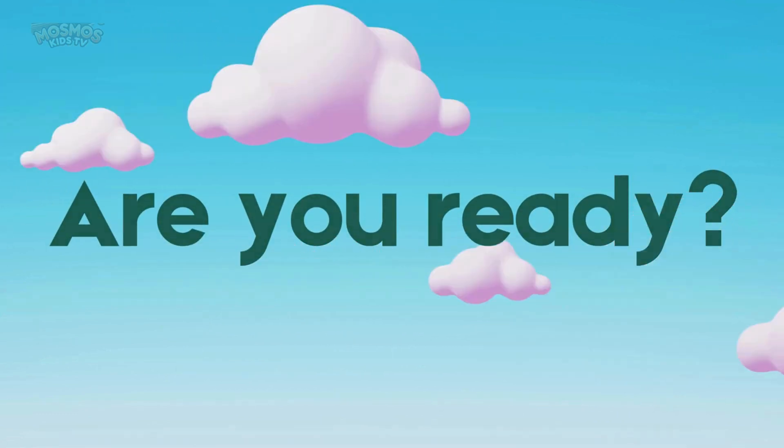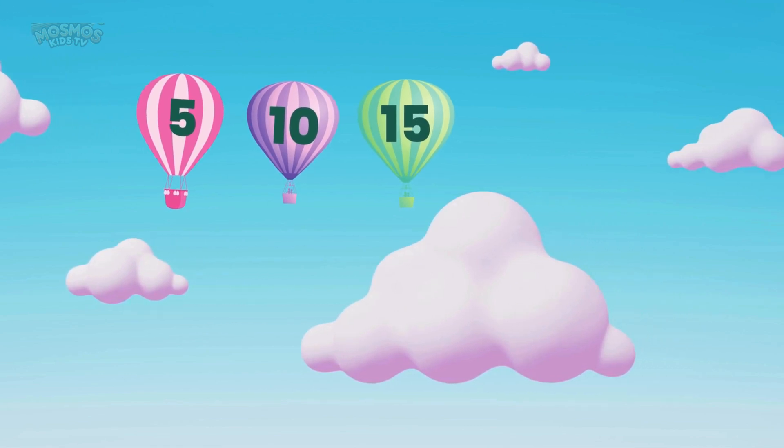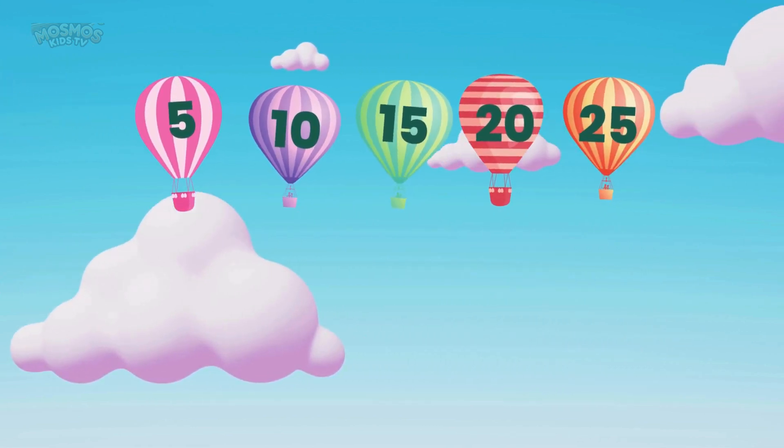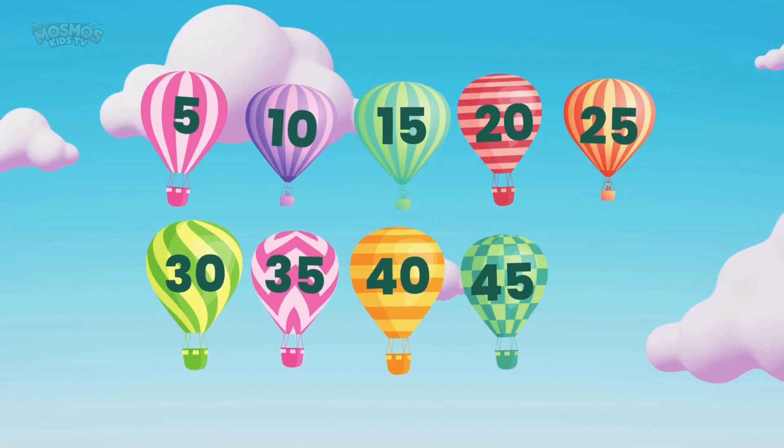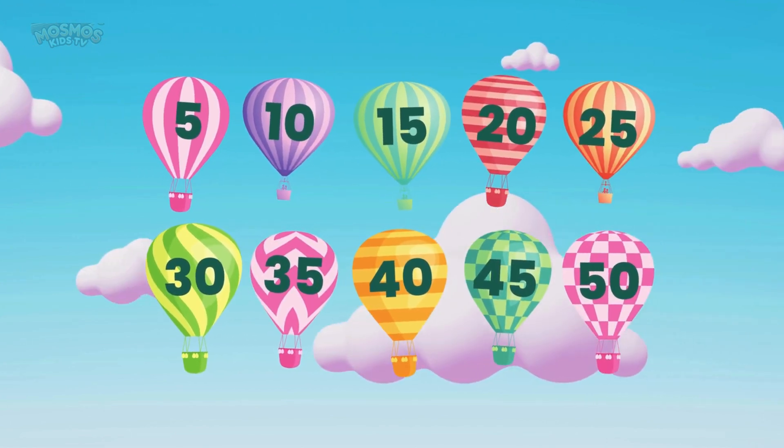Are you ready? Five, ten, fifteen, twenty, twenty-five, thirty, thirty-five, forty, forty-five, fifty. Great job everyone.